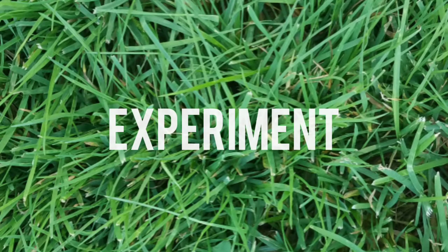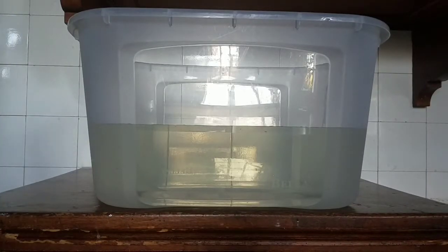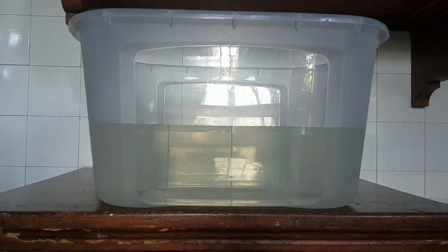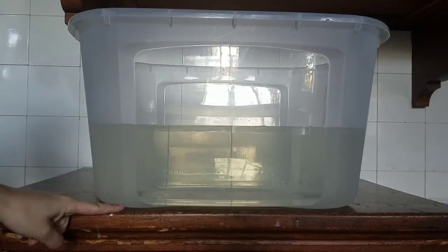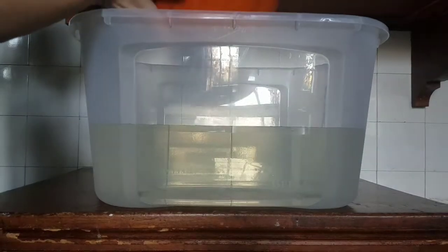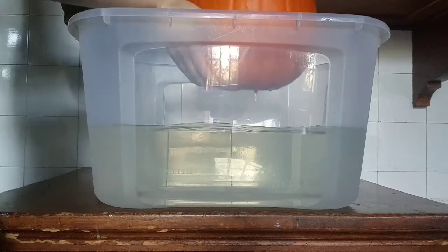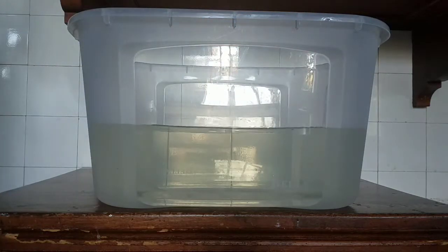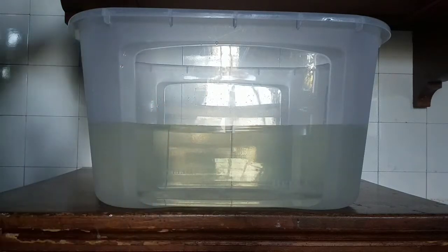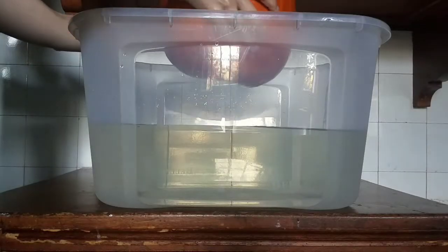Now it's time to experiment, scientists. Are you ready? Your teacher has a container filled with water, and also a larger, heavier pumpkin. What do you think will happen if the pumpkin is placed in the water? Will it float at the top or sink to the bottom? Let's take some guesses. Observe closely to see which educated guess was the correct one. On the count of three, we'll place this big pumpkin in the water. One, two, three.